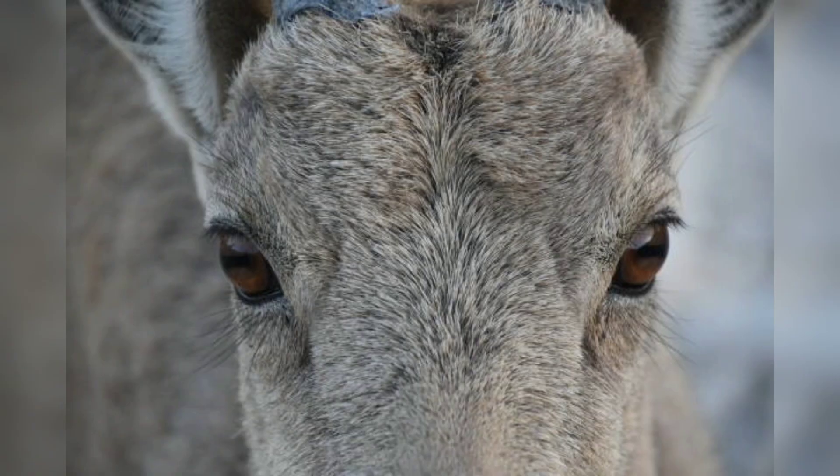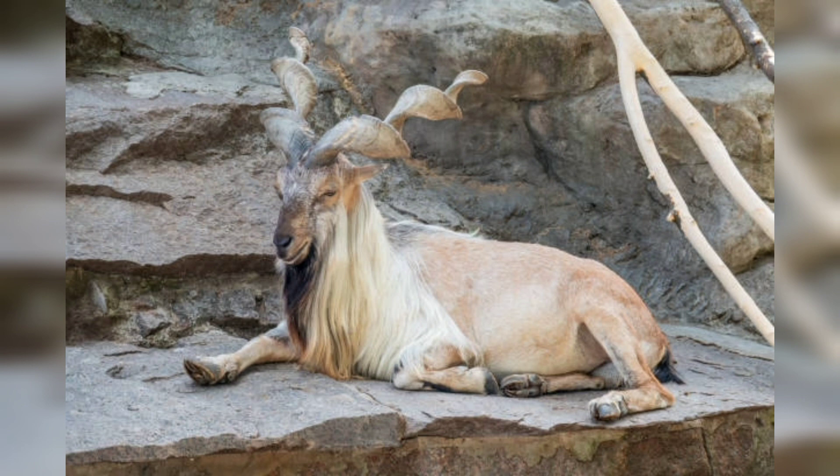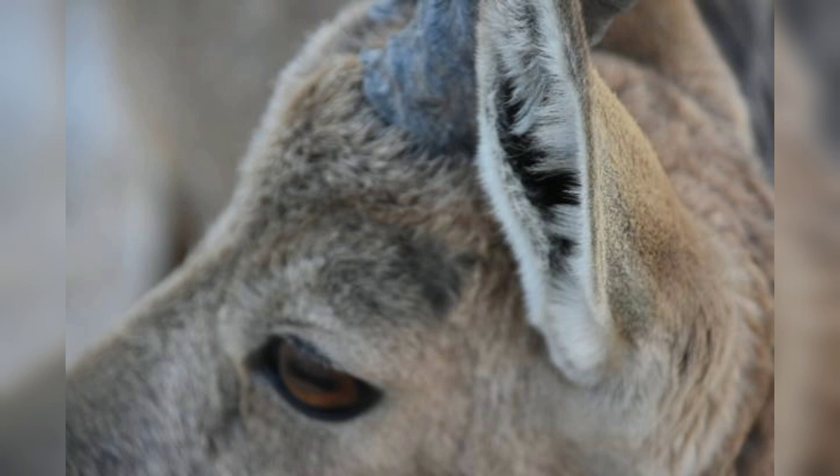Markhors are social animals that live in herds of between two to nine individuals. They are well adapted to mountainous environments, with large hooves that help them climb steep slopes and rough terrain. Markhors are herbivores, feeding on a variety of plants such as grasses, shrubs, and trees.